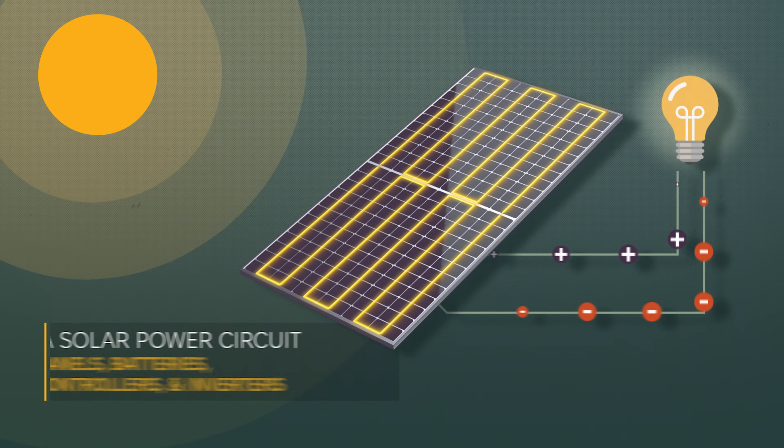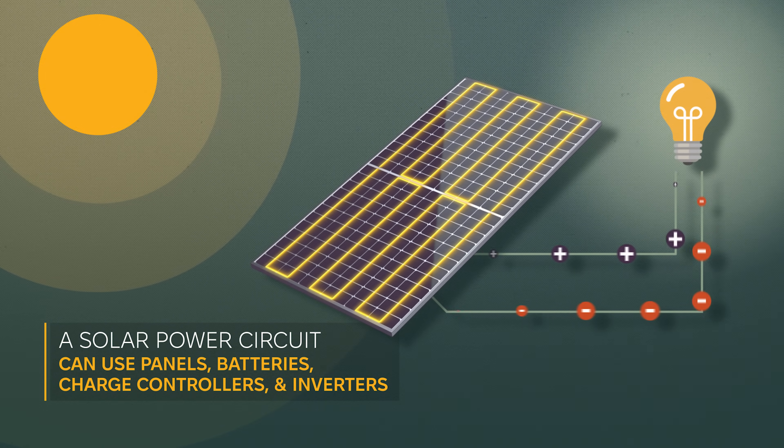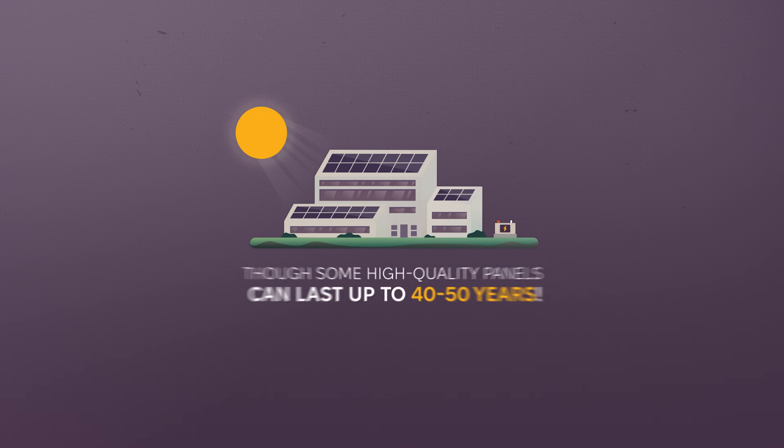Once those electrons are freed, they move through the circuit to do useful work, like powering a light bulb or your refrigerator. And because they're the only moving part in a solar cell, they don't wear out. Solar panels can last for decades, providing energy with no moving parts and minimal maintenance.